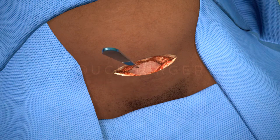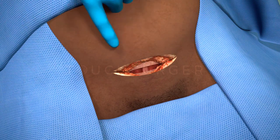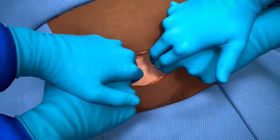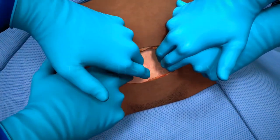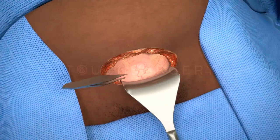The layers of the abdominal wall are opened and extended to allow room for delivery of the baby. The patient may be aware of a tugging sensation, but it should not be painful. A retractor is placed in the inferior aspect of the incision to hold the bladder out of the way and to protect it.